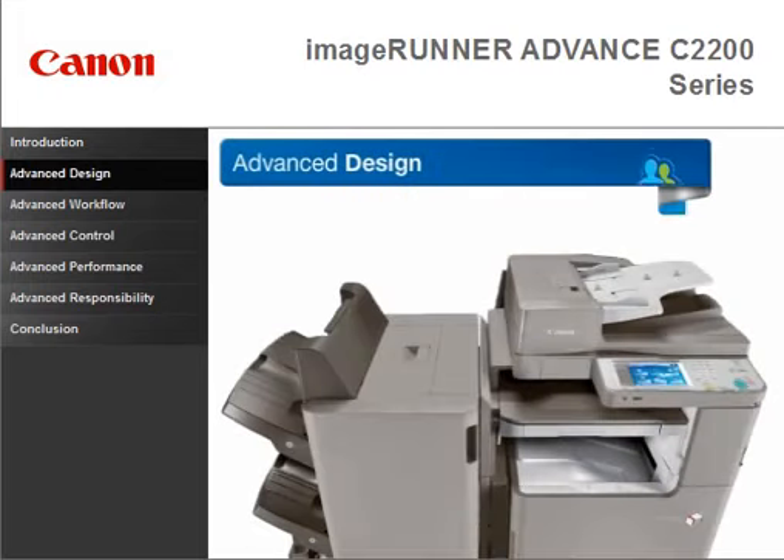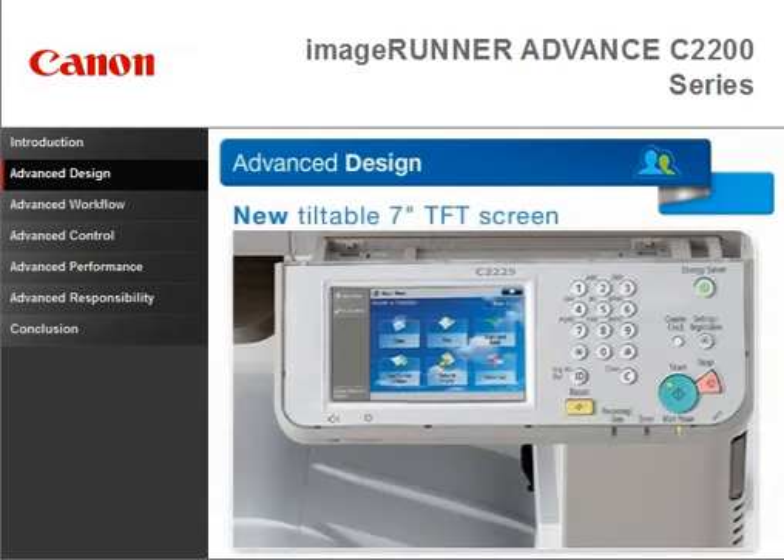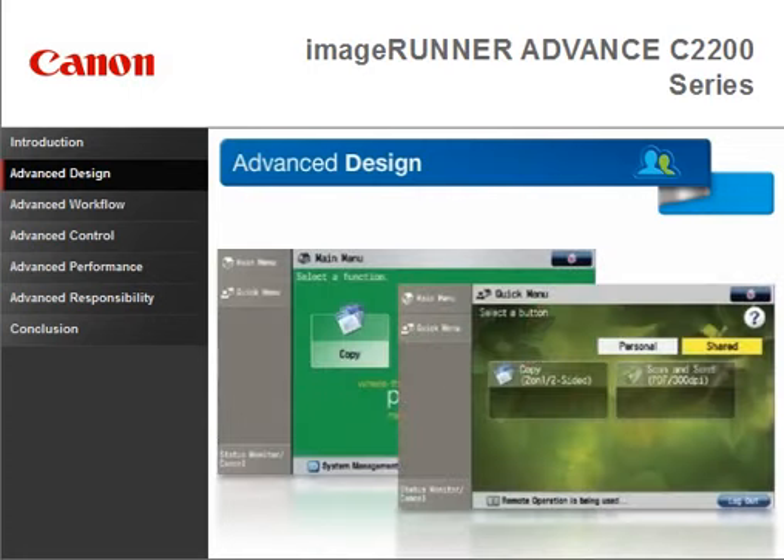The C2200 series shares a familiar UI and print driver with the entire Image Runner Advanced series. An impressive range of features, including a new tiltable 7-inch TFT screen and two customizable menus, help users work more efficiently.